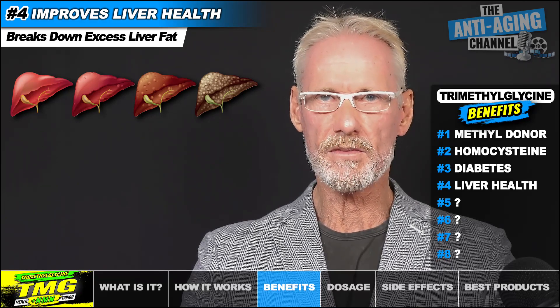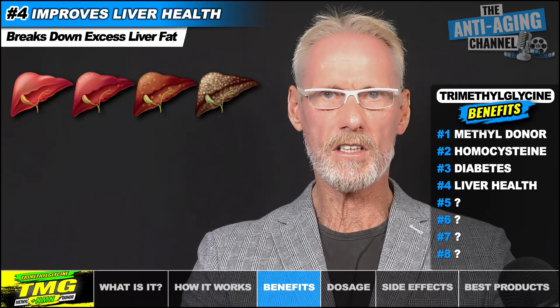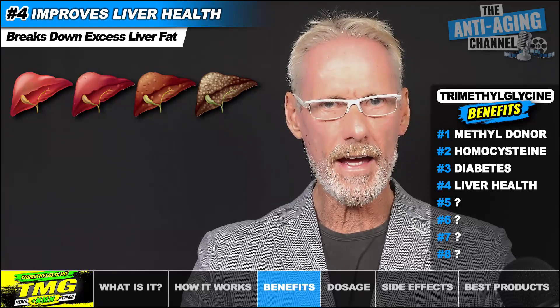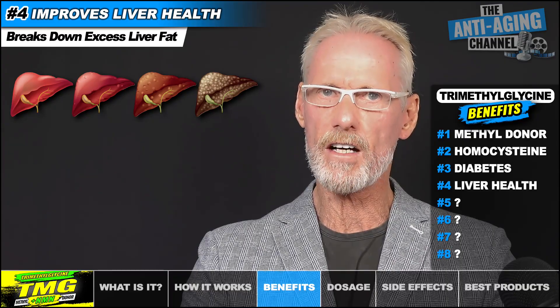Although our liver does retain some fat as an energy reserve, too much can cause what's known as fatty liver disease, which is yet another emerging global health problem. The excessive buildup of fat in the liver can be caused by such things as obesity, diabetes, and alcohol abuse. However, TMG has been proven to help break down those excess fatty acids. In fact, there have even been cases of patients with liver damage recovering following the prolonged use of TMG — in my opinion, this one property alone would be a good enough reason for many to justify using this supplement.